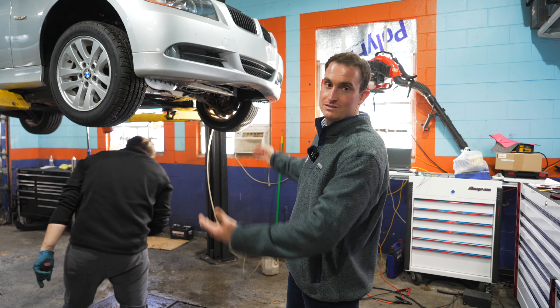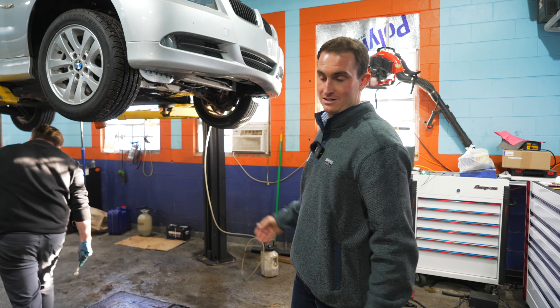All right, what do we got? We have an '07 328, manual, six-speed. We looked at this car last week when it just came in. We've done a lot to it since then. Daniel is wrapping up a brake fluid flush, coolant flush, and oil service — rinsing off the underside because we did a lot of gasket work on the top end. But we're going to take this guy for a spin. It's got just under 100,000 miles.